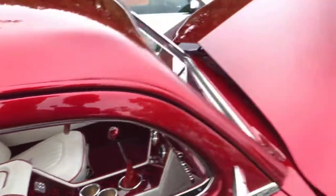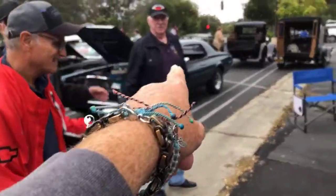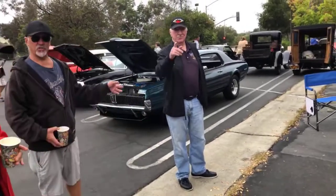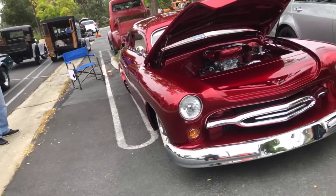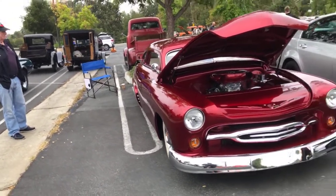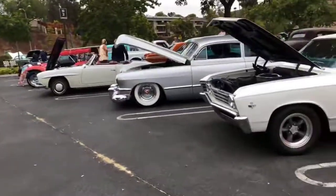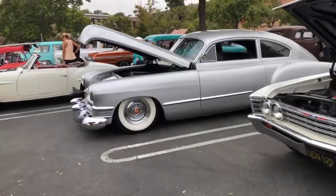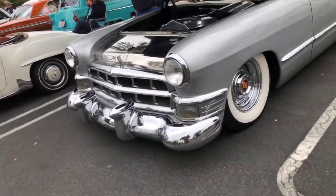Whose car is this? It's yours? I'll be back to talk to you. I saw one the other day that was pretty sweet and this tops it — I'll be back. All right, that's our third one today.